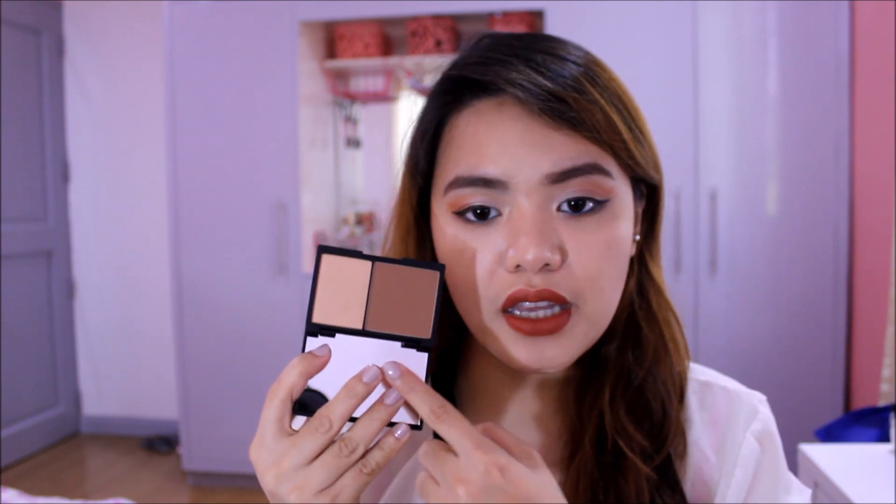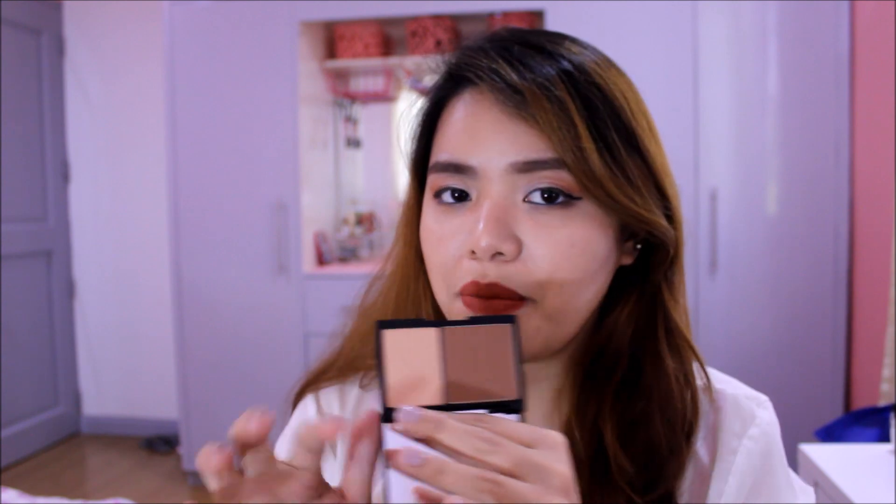The next item from Zalora is the Sleek Face Contour Kit. You get two products: a bronzer/contour and a highlighter. This is the contour I'm wearing right now — it's definitely showing up on my skin tone. It's in the shade Medium; they have Light and Medium available on Zalora. The contour powder is really powdery so you have to tap it, but it's definitely blendable. The highlighter is really subtle — great for those with oily skin who already have a natural shimmer. It's worth the try.